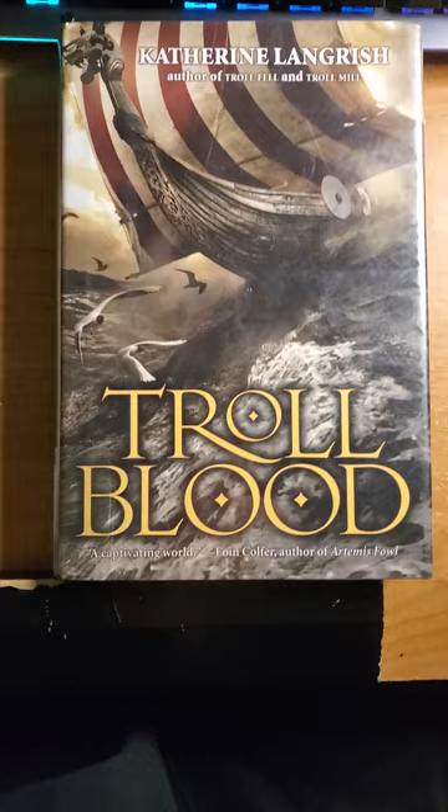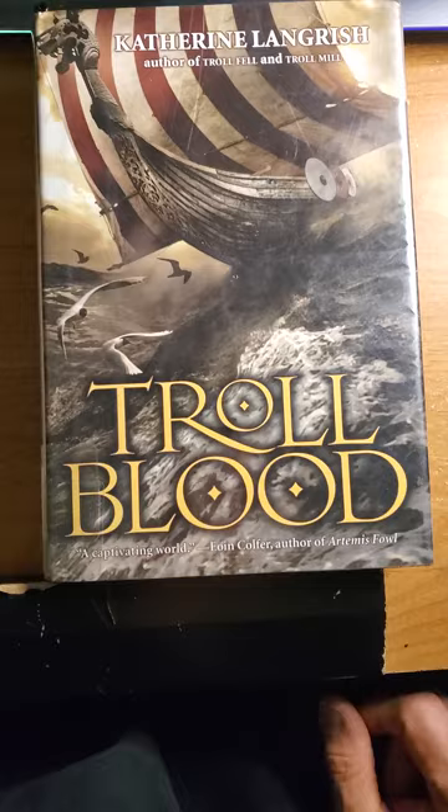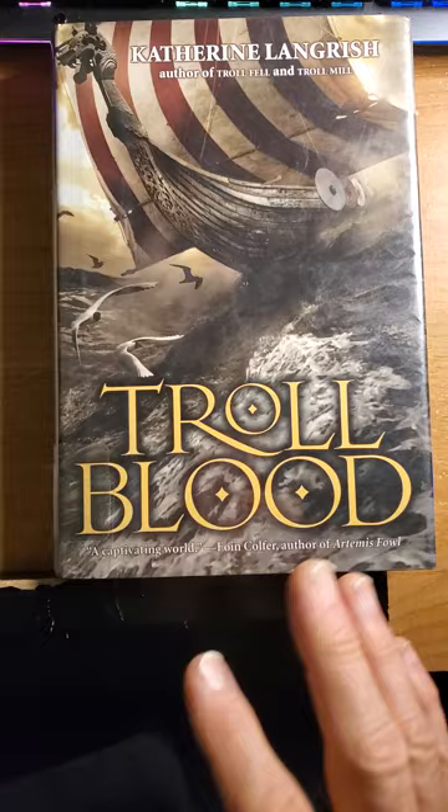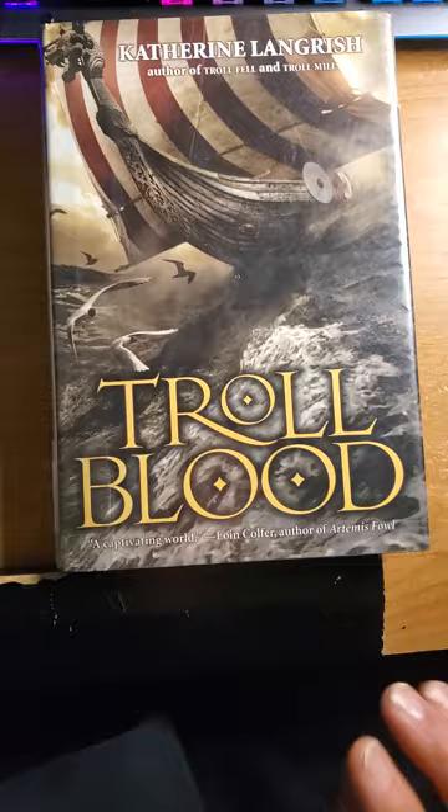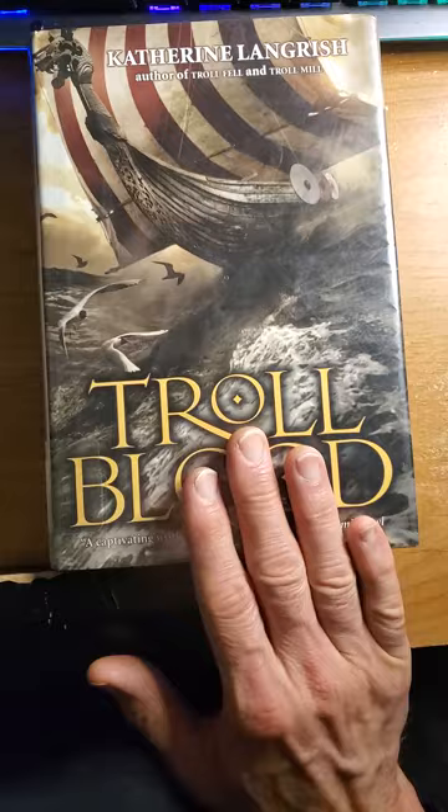Unfortunately, the tribe that was in that area is extinct. This also gave a chance to introduce some of the creatures out of folklore from the tribes of that area, and so it's very interesting.